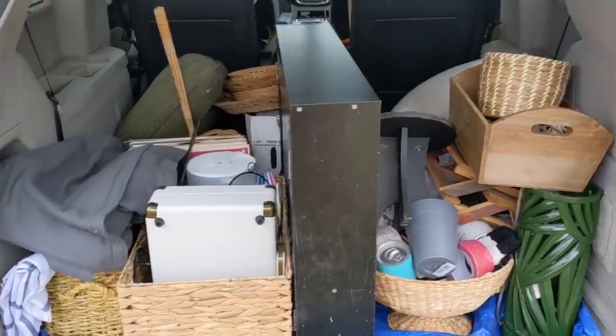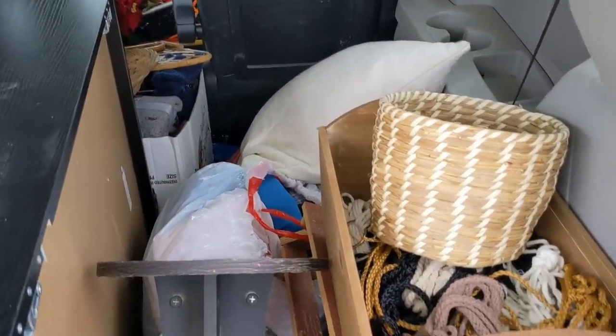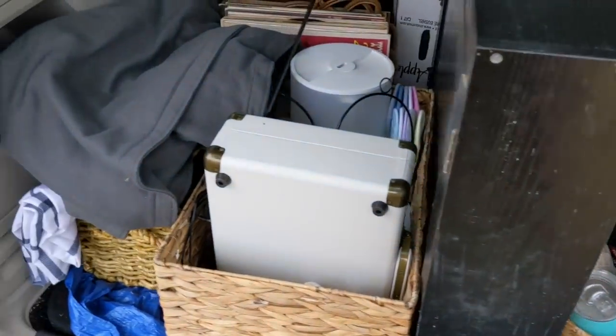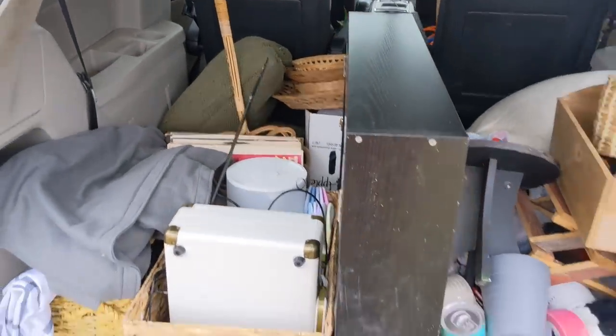My dad's trunk is all loaded up — I'm going to take this to the thrift store. We've got clothes, shoes, pillows, plant stuff, all sorts of things. It feels good to get rid of stuff sometimes, not just bring it in.